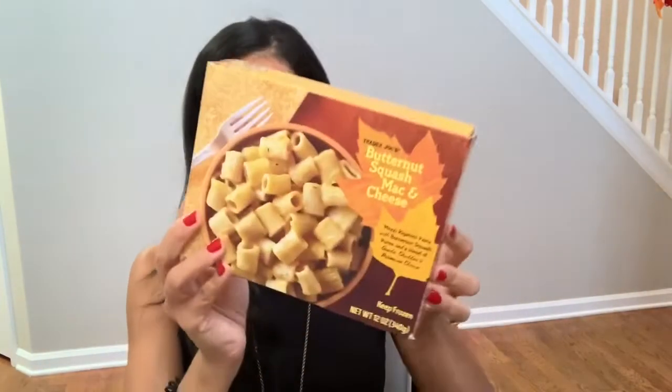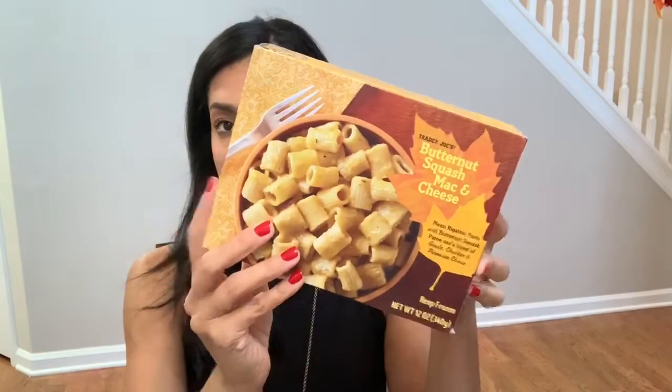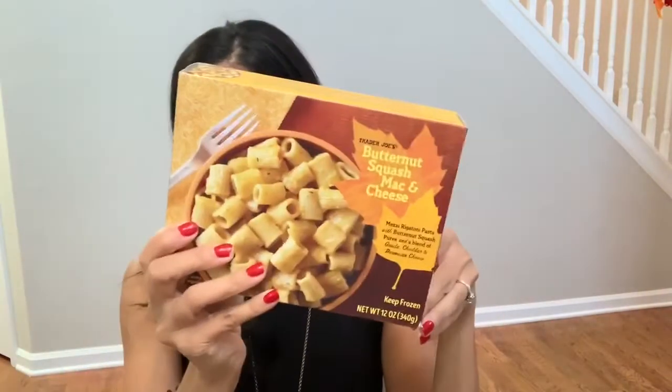I found some butternut squash mac and cheese. The picture just looked so good. This is another great side I can do for dinner or even just for lunch, so I grabbed that.